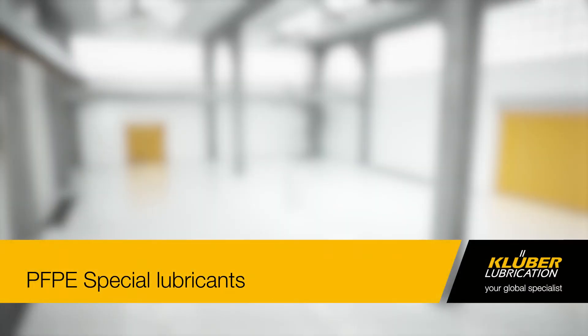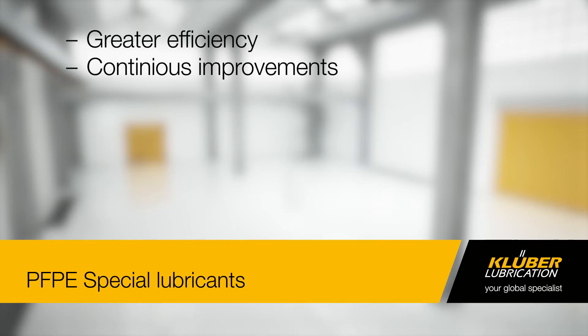Thanks to their exceptional chemical stability, PFPE Special Lubricants from Kluber Lubrication offer you significant advantages for use in a wide range of industries — greater efficiency, continuous improvements in performance, and reduced maintenance costs.